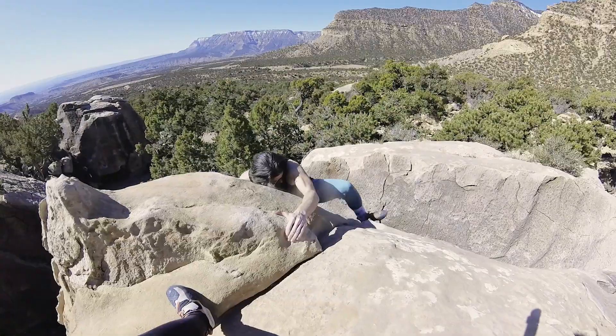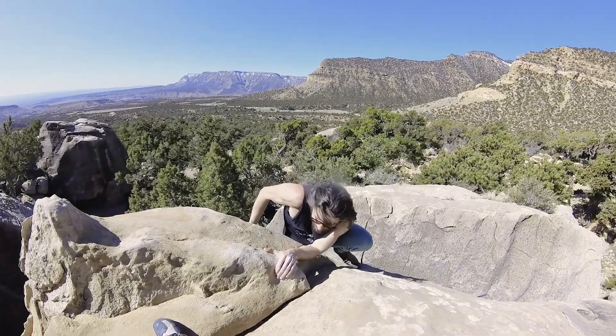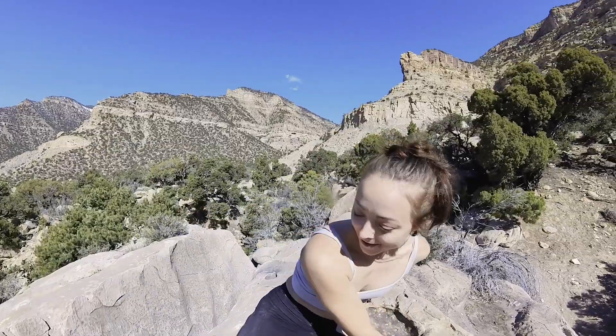The rock feels awesome, it's pretty comfortable, nice chill top out. Good work.